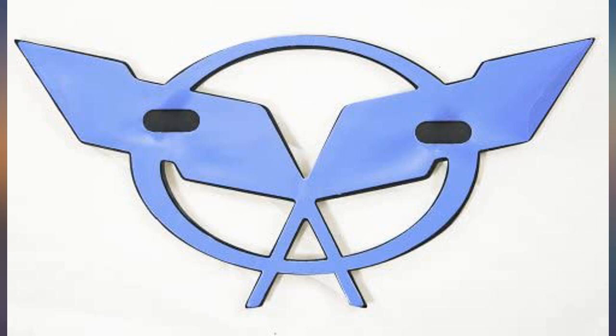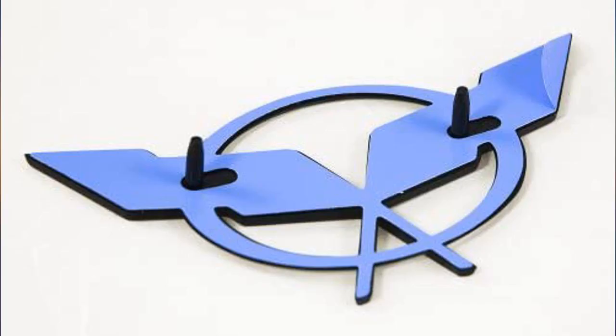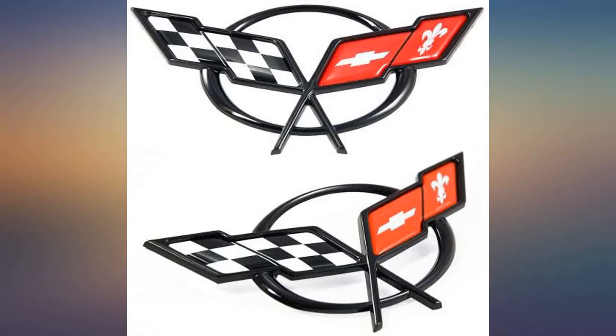Front emblem has alignment tabs for the front bumper, rear emblem does not. Just peel the adhesive backing off and stick them on.